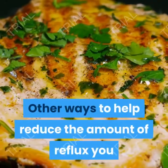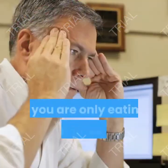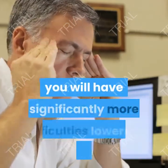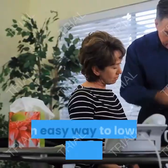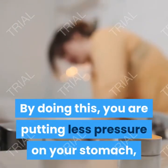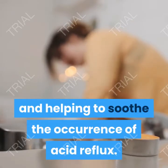Another way to help reduce the amount of reflux you suffer from is to reduce the size of your meals. If you are only eating 2 or 3 large meals each day, you will have significantly more difficulty lowering your symptoms. An easy way to lower your symptoms is to break your meals down into 6 or even 7 substantially smaller meals. By doing this, you are putting less pressure on your stomach and helping to soothe the occurrence of acid reflux.